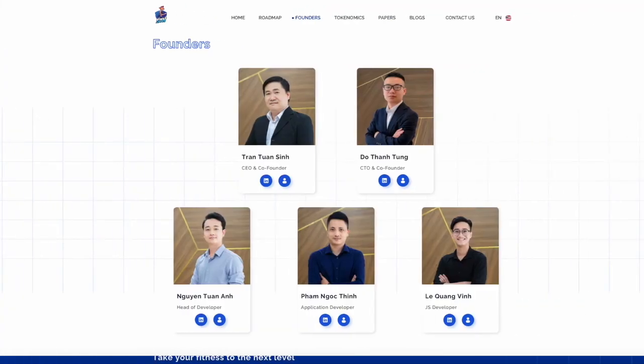The project team has extensive experience in application development and they are 100% dedicated to their work. They are open to their communities and we can see their social networks. I really like to know who is behind a project, and this is a big plus for trust — pay attention to this.